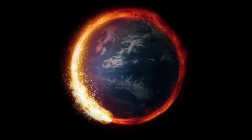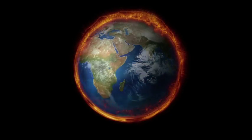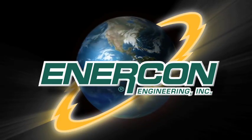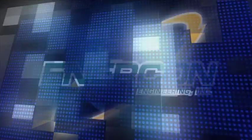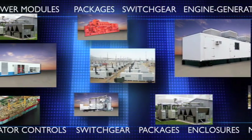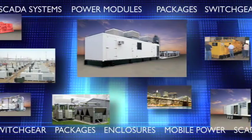With more than 37,000 projects operating in over 110 countries around the world, Enercon Engineering is an industry leader in the custom design and manufacturing of engine generator controls and switchgear, packages and enclosures, mobile power modules, SCADA systems, and cogeneration units.